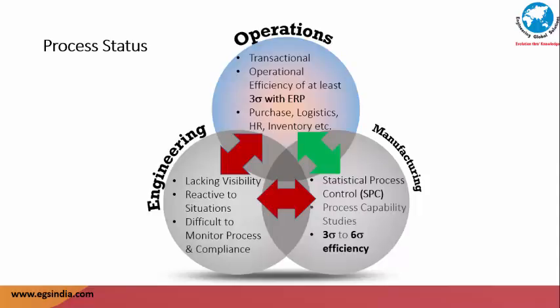Historically, manufacturing industries have invested in enterprise resource planning systems to achieve operational efficiency and statistical process control for manufacturing excellence. ERP is a transactional system with an operational efficiency of at least three sigma. Typical HR, purchase, logistics, and inventory management are handled using ERP. Similarly, manufacturing excellence is driven by SPC or statistical process control, process capability, and documented processes that monitor and correct deviations. Only engineering functions lack the visibility, are reactive to situations, and are difficult to monitor for process and compliance.